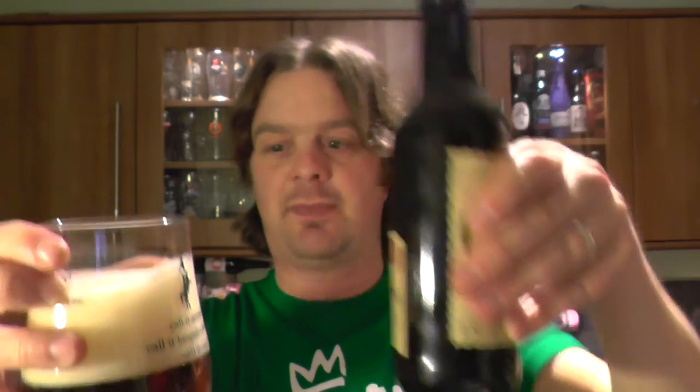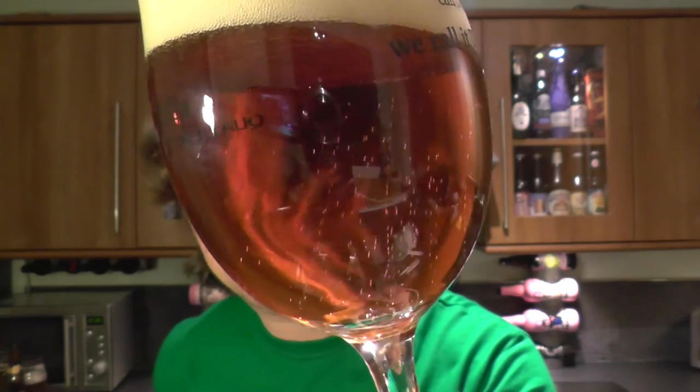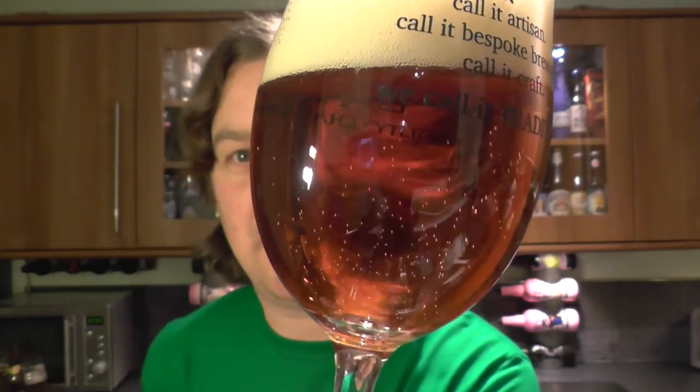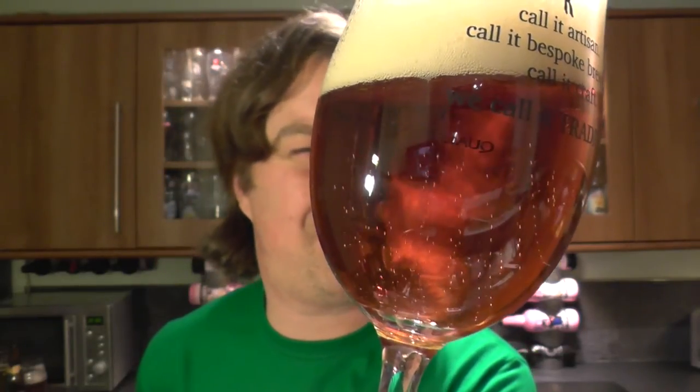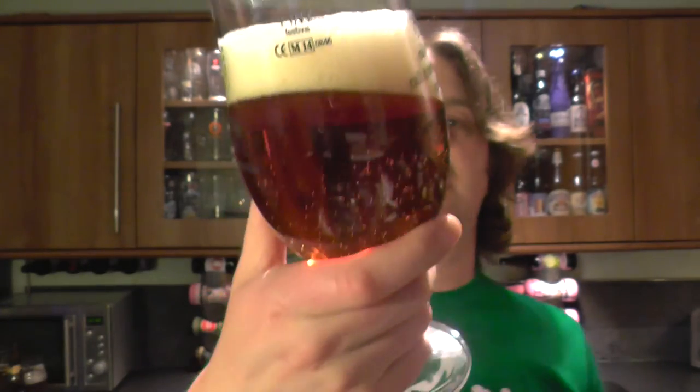I'm going to see if it's bottle conditioned — actually, I've changed my mind, we'll leave that for later, only because that is such a pretty glass of beer. Look at that. Nice levels of carbonation. A deep amber, stroke mahogany kind of beer with a two-finger, slightly off-white head. Nice carbonation rising from the bottom of the glass.